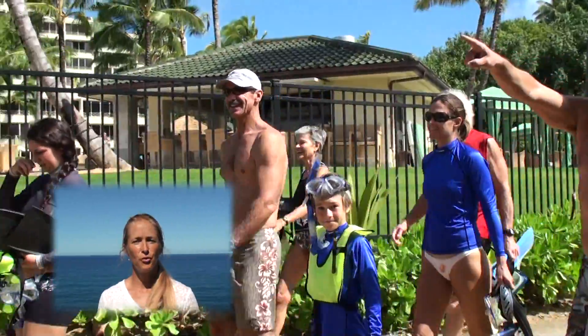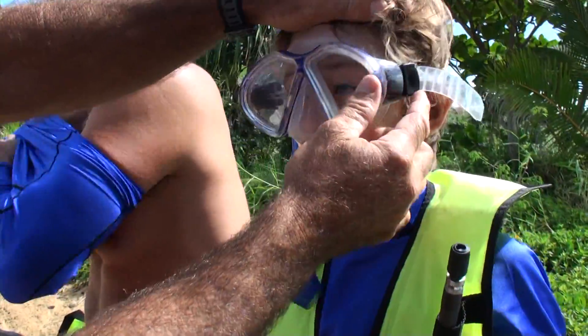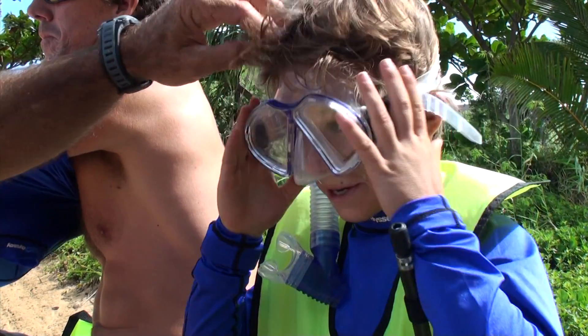Our snorkel adventure takes four and a half hours. An interactive PowerPoint presentation is given on all the fish that you see while on the tour. This is the Hawaiian dascyllus.